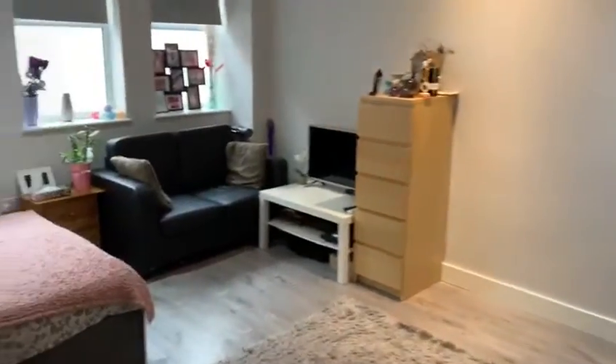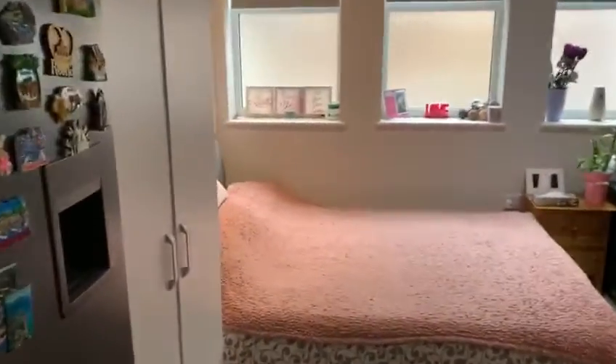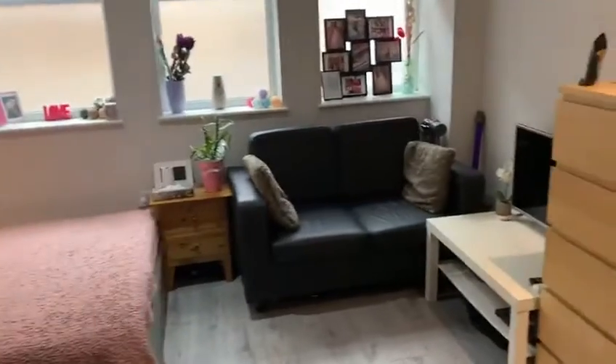Here's the studio we have on Brent Street in Hendon. Very, very spacious studio.